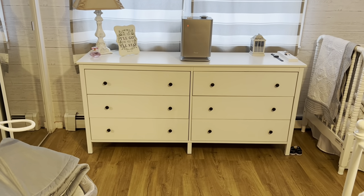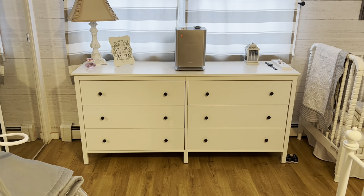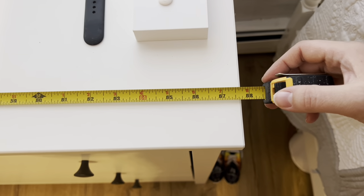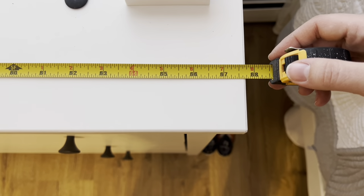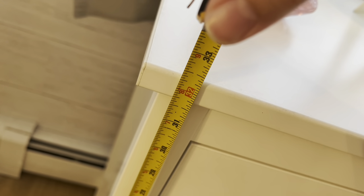So the price of the dresser is $170. I'll take measurements for you guys really quick so you can have those just in case you're interested. The length comes to almost 68 inches. The width or depth is a little over 17 inches. And the height is a little over 32 inches — almost 32 and a half.